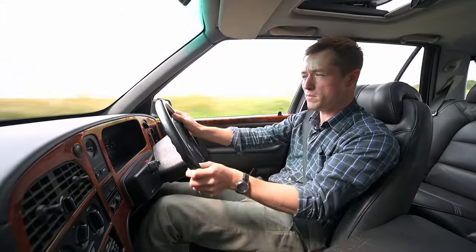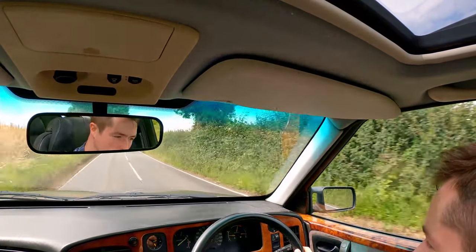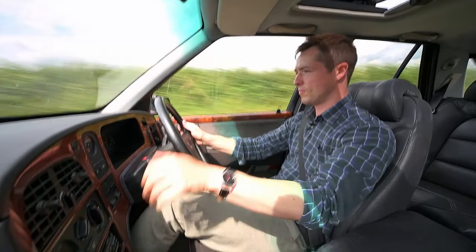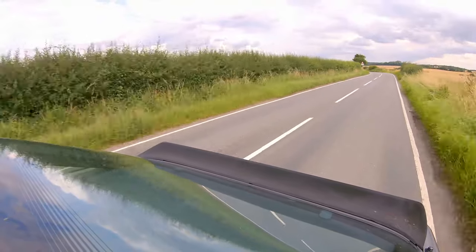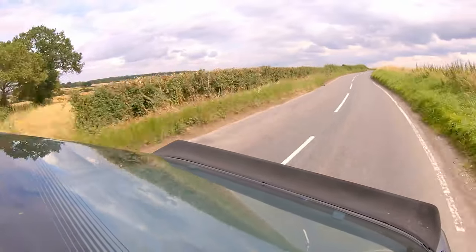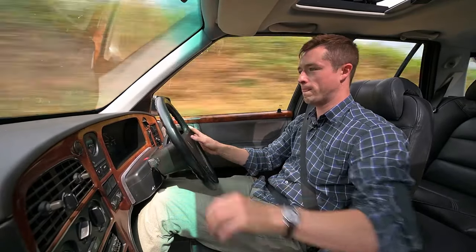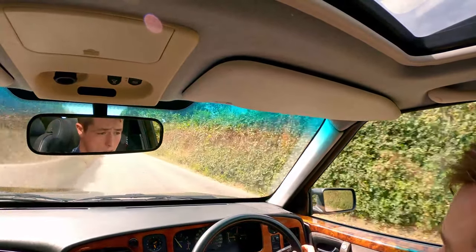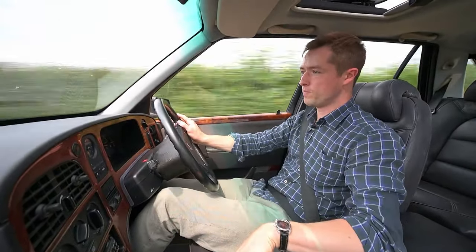The ABS cuts in, which confirms it does indeed have ABS. There's a lot of roll in second gear, but heel-and-toeing is decent. There's actually a lot of grip from those 205-section front tires. The car can cover ground quite quickly if a little bit roly-poly. The passenger seats are proving to be very supportive. On more bumpy roads it rides very well — there are a lot fewer fidgets and the whole thing feels nicely damped.